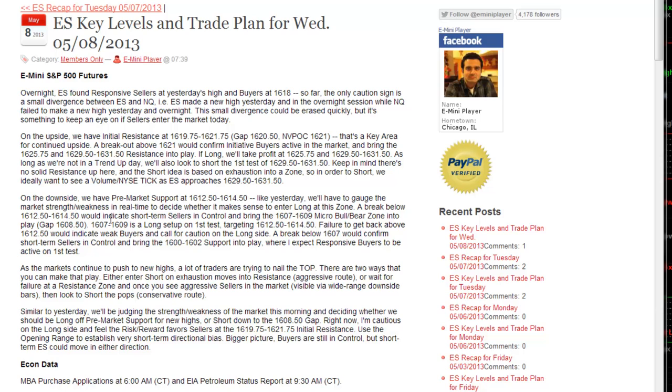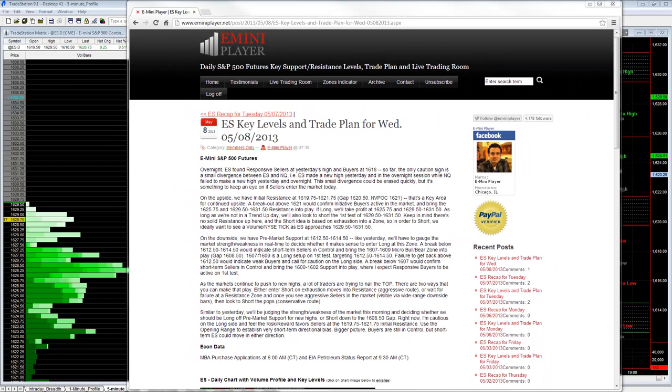Heading into the day I was cautious on the long side. I felt the risk reward favored sellers at 19.75 to 21.75, because a failure at that zone would bring the 0.8 half gap into play. On the upside the target's 29.5, but if you're shorting 20 to 21, the target on the downside is the 0.8 half — so there was a little more room on the downside. We were going to use the opening range to establish our short-term directional bias. Bigger picture, buyers are still in control, but short term the idea was that this could go either way, and that's an important point to keep in mind.